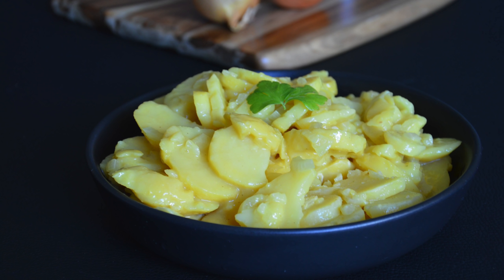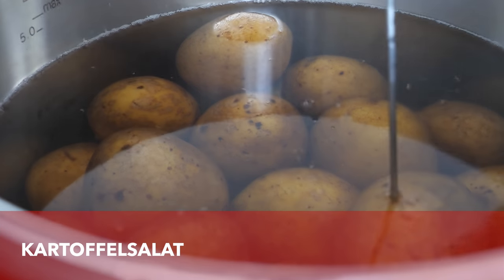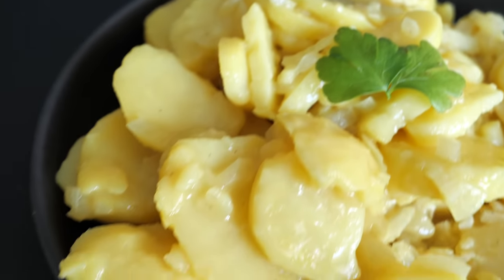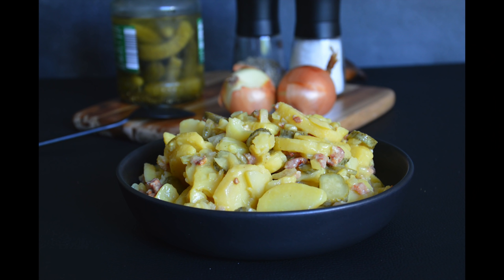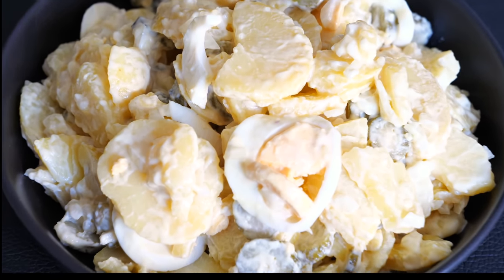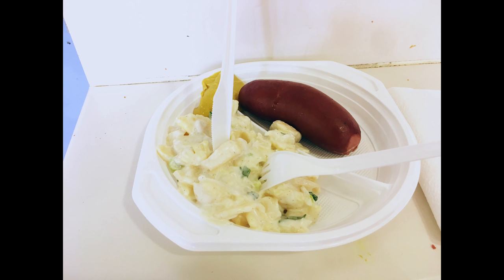There wouldn't be a potato video without mentioning potato salad. The best potato salads are made from jacket potatoes — at least in my opinion — and there are endless recipes out there. Most potato salads in Germany are made with one of two dressings: broth, oil, and vinegar, or mayonnaise. I did a whole video about German potato salad, so I'll put the link in the description. The common way to eat potato salad here is with sausages, fried fish, or schnitzel.